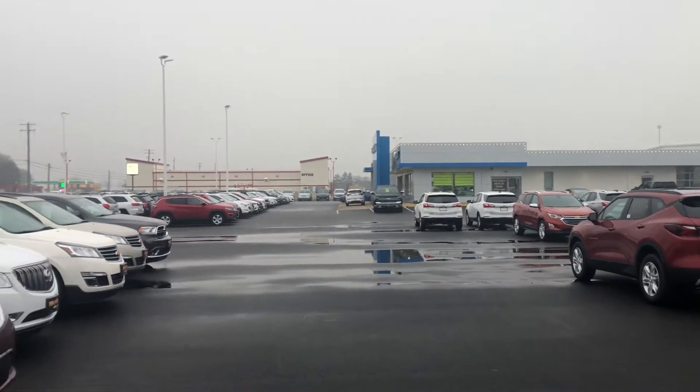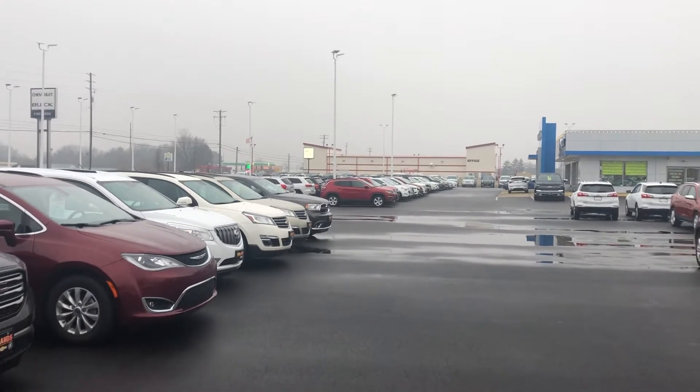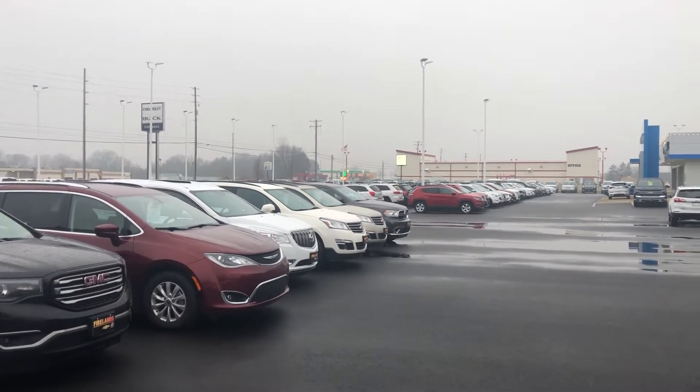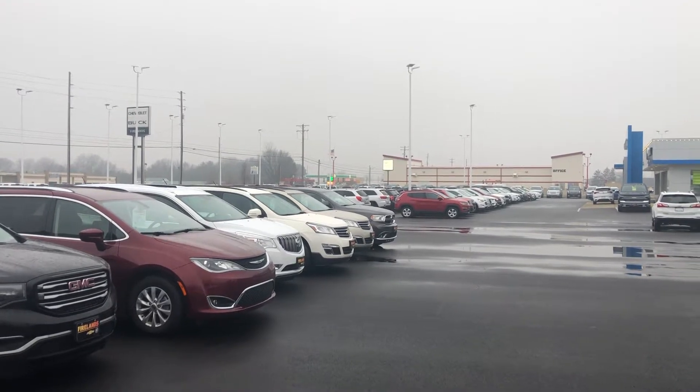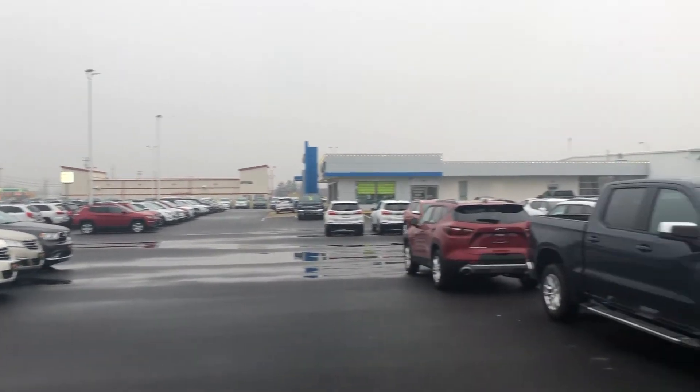Hey Chad, good morning. My name is Tom Biddlecombe. I am a Union Plus TrueCar sales rep with Fireland Chevrolet Buick here in Norwalk, conveniently located on the north side of town right on State Route 250, just to the south of the Ohio Turnpike and Route 2.